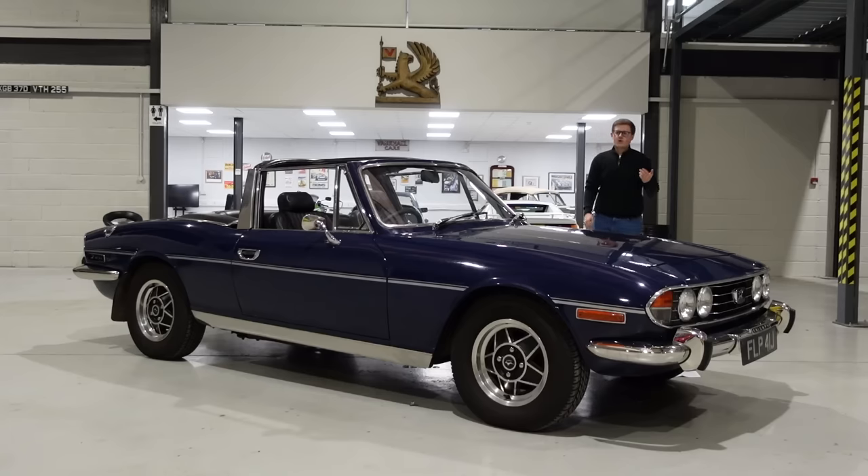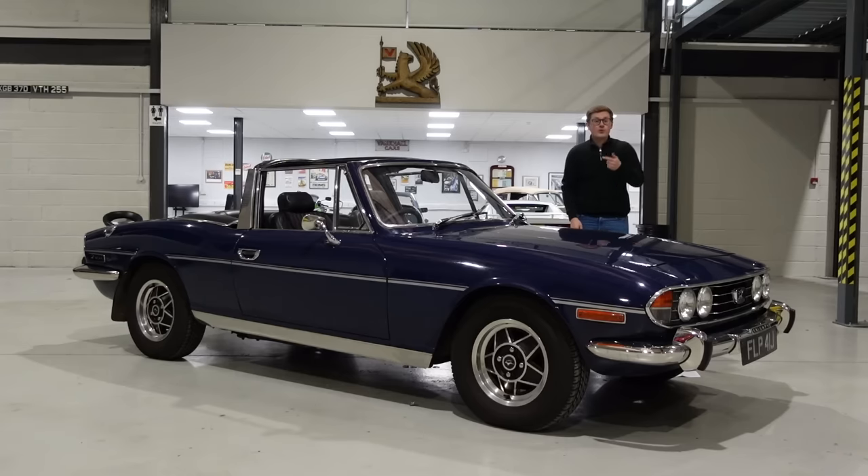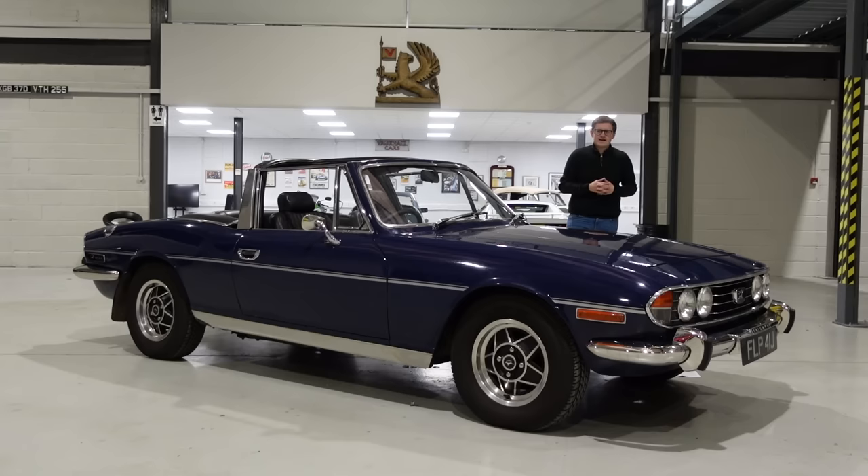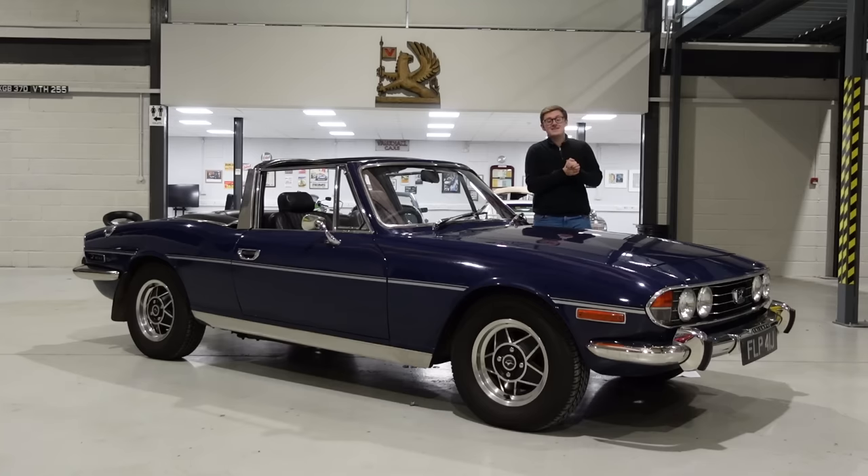There are plenty of classic cars that fall into distinct categories. We have the icons, the works of art, the victims of politics, and the total failures. Yet very few fall into all of those categories. Yet this is a Triumph Stag, so today on TwinCam, we're going to figure out how brilliance and catastrophe can so beautifully coexist.